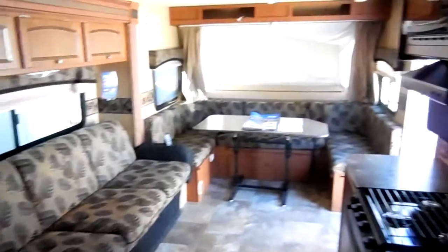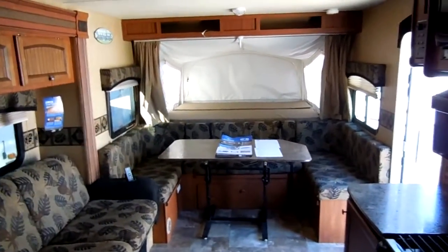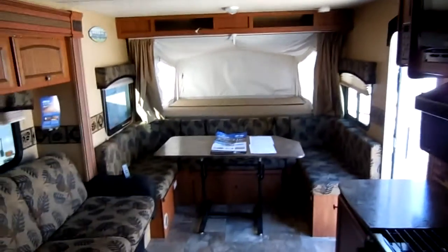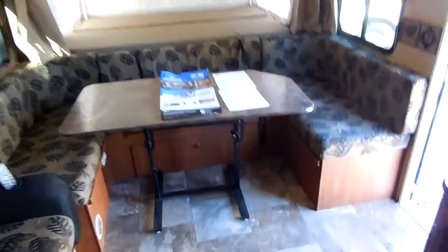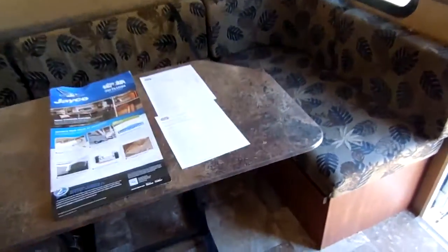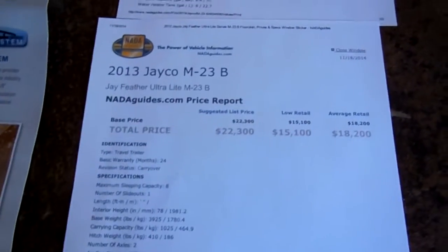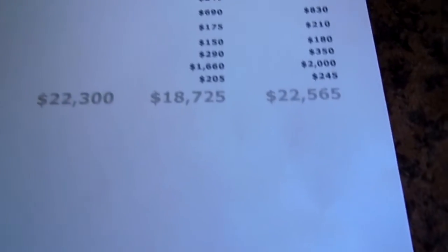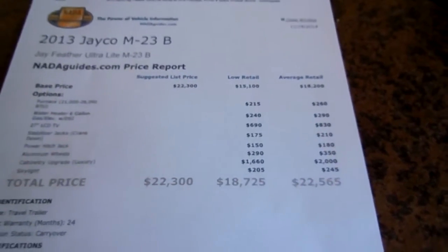New price is $25,000 to $27,000, and NADA still has it over $20,000 because Jaycos hold their value so well. This is one of the brands people specifically look for when buying used campers. NADA without options is $18,200 — that's the straight base model. The TV, the vent, and the aluminum wheels are not standard. With all the options equipped, NADA values it at $22,565.